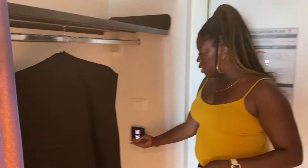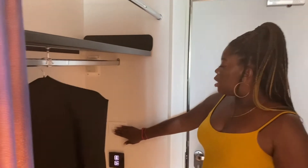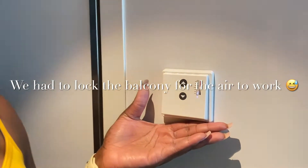Over here we have our button to call our stewardess for anything we need. All we do is press this button right here — I won't press it because I don't want to call him, but it calls him and he comes. Light switch. Everything we figured out. You have your air right here. It's hot to me, but it is what it is.